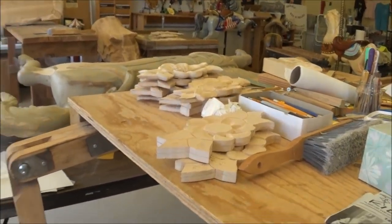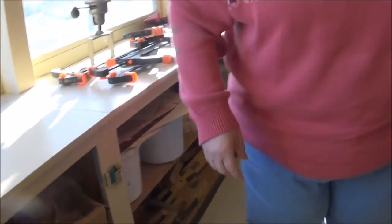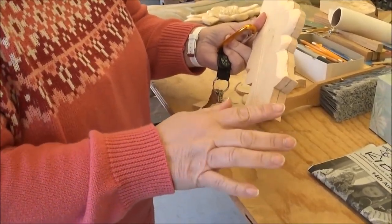You start off with carving the flower. It's got to be blank first. And then they have you draw the flower on there. And then they have you start digging around — you can see I started digging it out. I started my little edge right here.